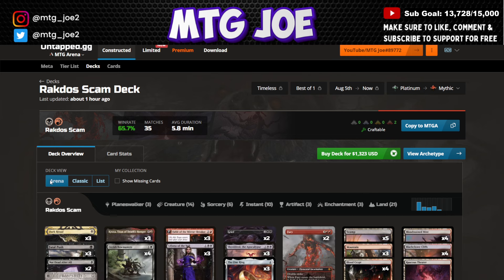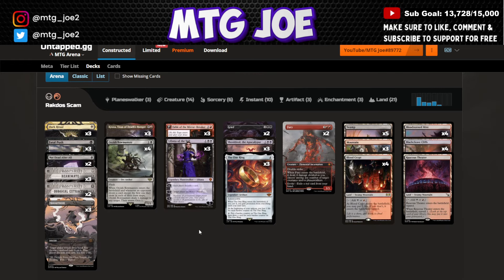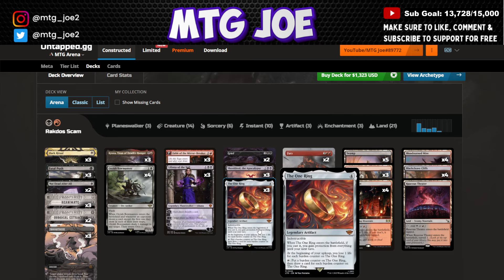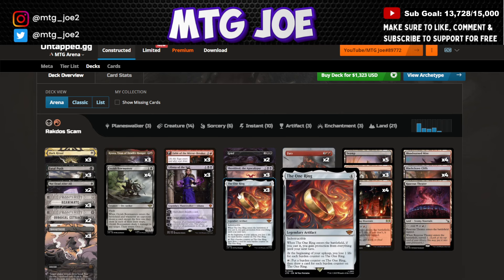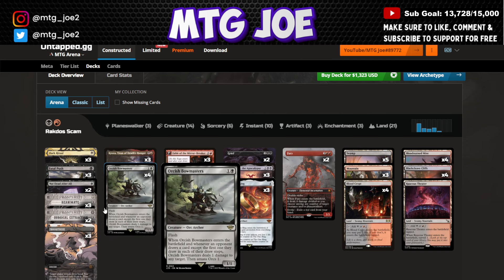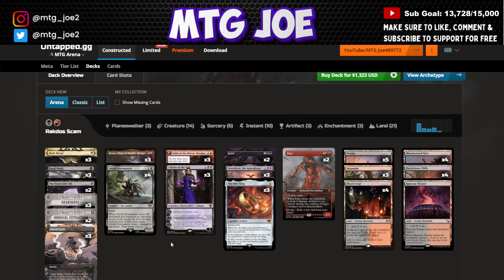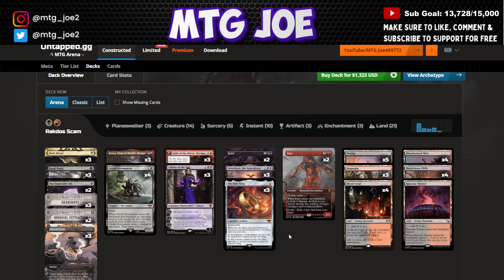Lastly, Rakdos Scam at 65%. This is more the traditional Scam deck we saw in Modern — playing One Ring, Evoke Elementals with Grief and Fury, and the Shielded One Ring combo that draws a bunch of cards. Three Orcish Bowmasters is interesting, and there's a lot of discard hate. Not Dead After All, Reanimate, Surgicals, and Bowmasters make it a very disruptive deck that leverages the One Ring and Shielded package to draw cards, outgrind opponents, gain life, and disrupt them multiple ways.